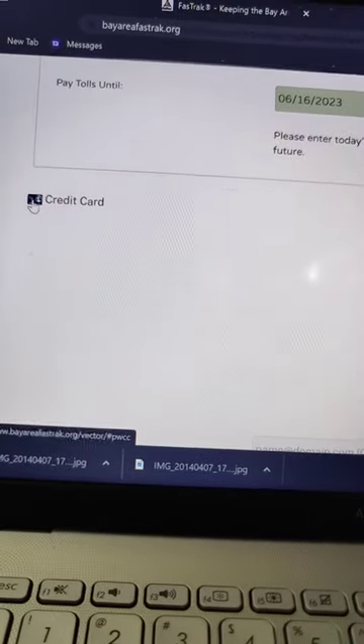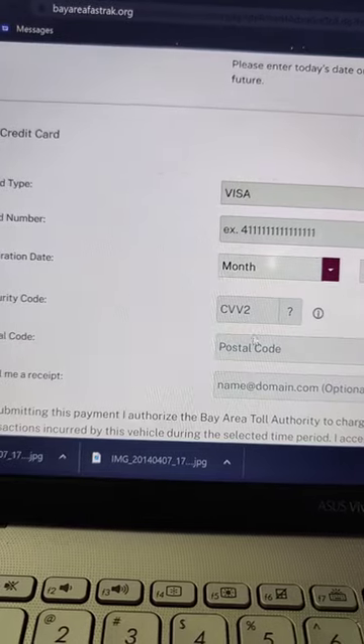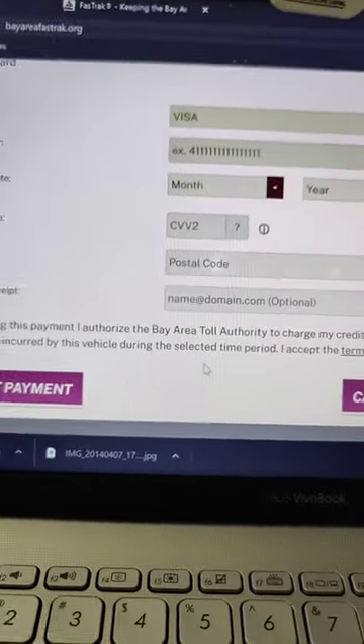It has a credit card information field — click 'credit card' so the credit card form comes up. Then you just put in your credit card information and your email, and submit payment.